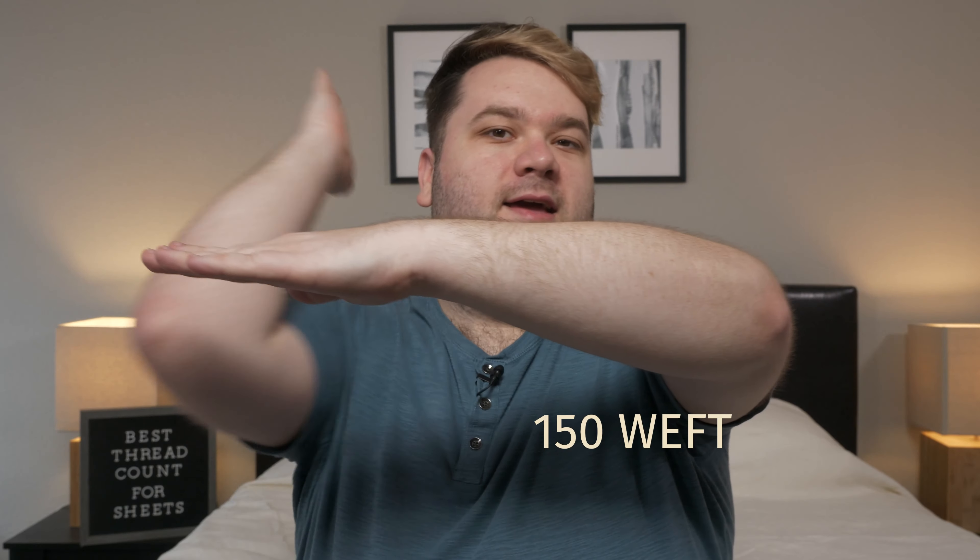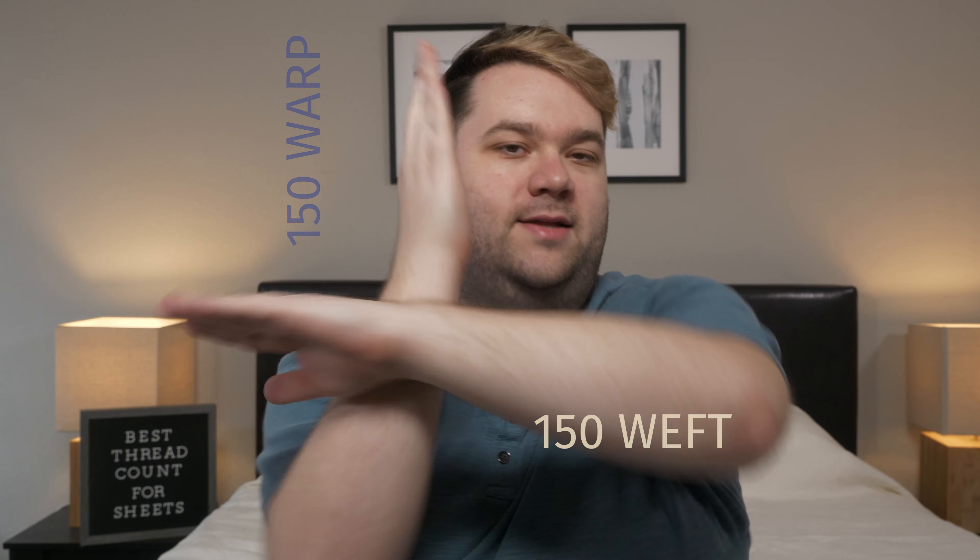Threads are woven horizontally and vertically, and they have different names depending on that. From left to right, you have weft threads — easy to remember, left sounds like weft, so weft goes left to right and warp goes up and down. To get your overall thread count, you add your weft to your warp. For example, if you have 150 weft threads and 150 warp threads, you get an overall thread count of 300.